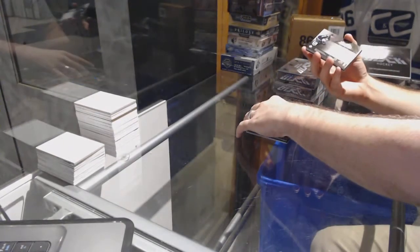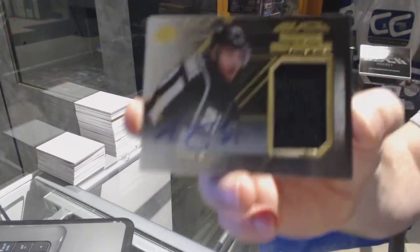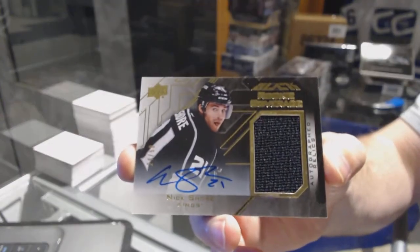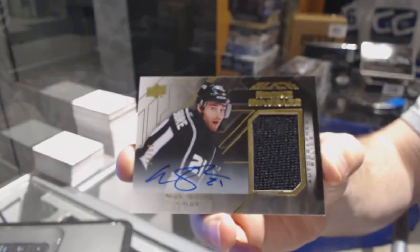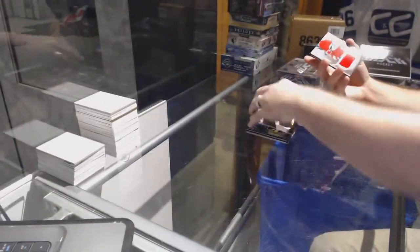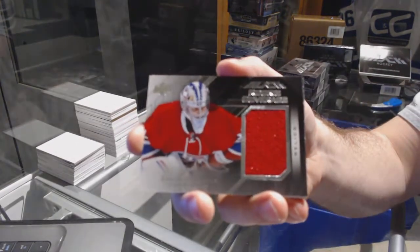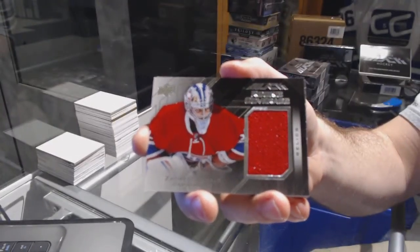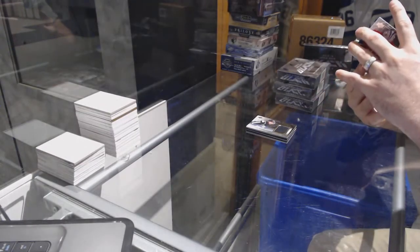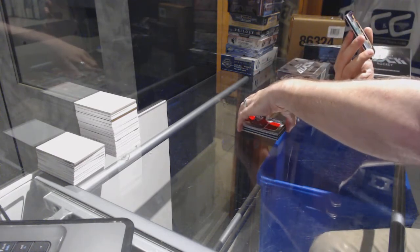For the LA Kings, we've got a rookie coverage auto number to 60, Nick Shore. Nick Shore.